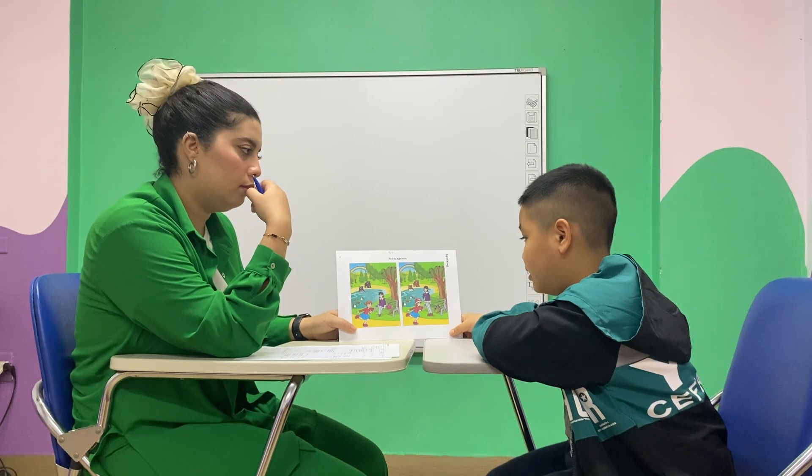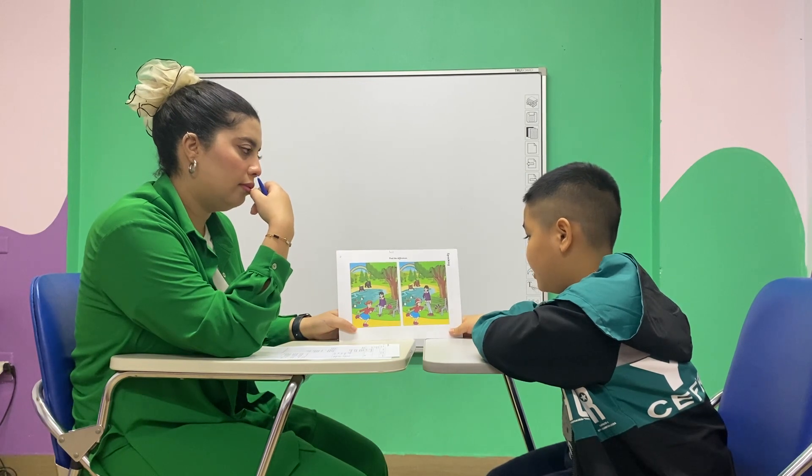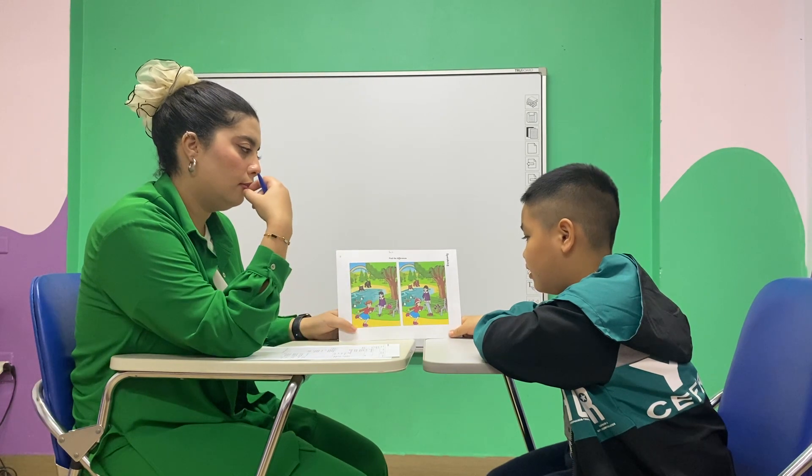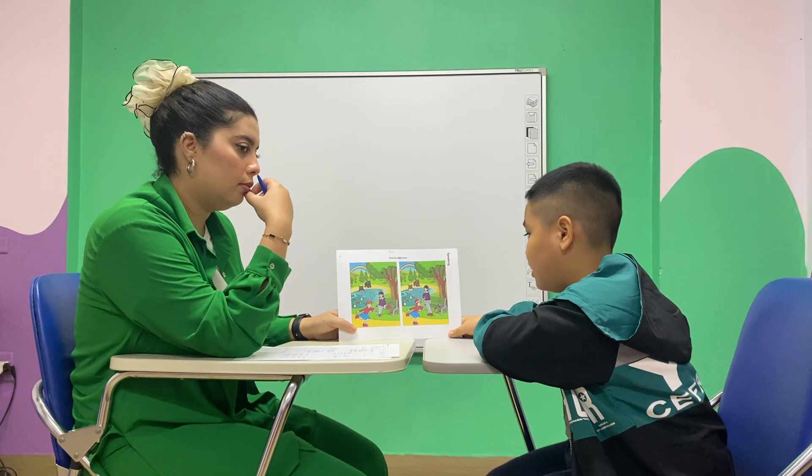In picture one, the girl is sitting on the bench, but in picture two the girl is standing. In picture one, near the girl is a bat, but in picture two near the girl is a skull. In picture one, the girl is not having a helmet, but in picture two the girl is standing on the helmet.